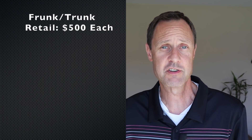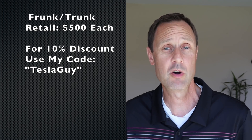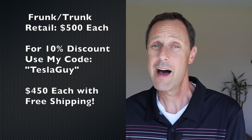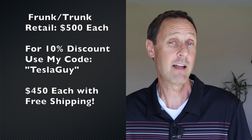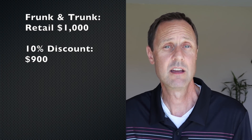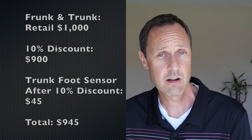They also make an auto open and soft closing trunk, and Brian from i1 Tesla did a video highlighting that — I'll post a link in the description. Now onto what many of you might be asking: how much? Retail, the frunk and trunk are $500 each. But using my promo code 'TeslaGuy,' you'll get a 10% discount for a total of $450 including shipping. Brian from i1 Tesla also has a code — either way, be sure to use one of our codes to get the discount. If you buy both at $500 each for a total of $1,000 with a 10% discount, it'll cost $900, plus $45 for a foot sensor under the trunk, for a total of $945.